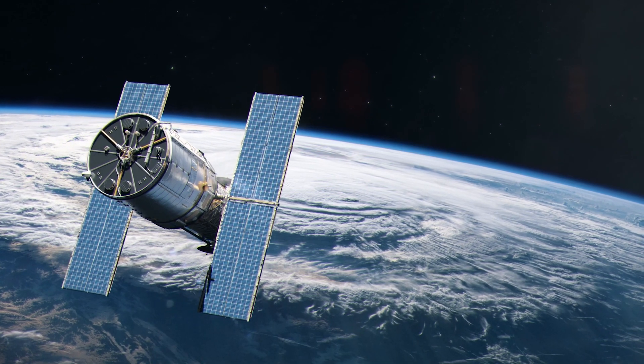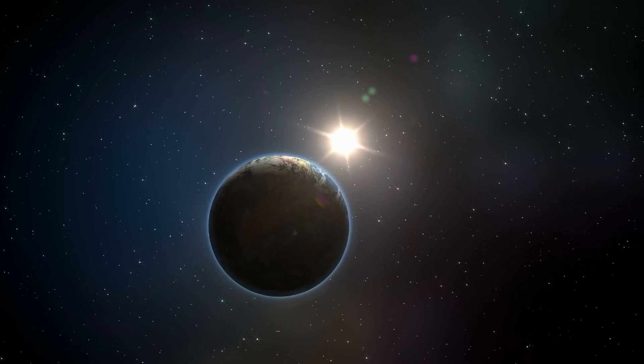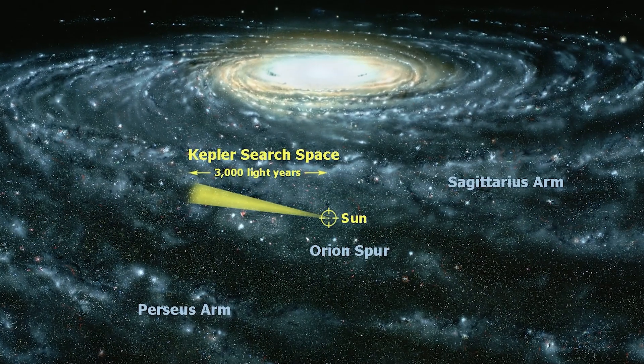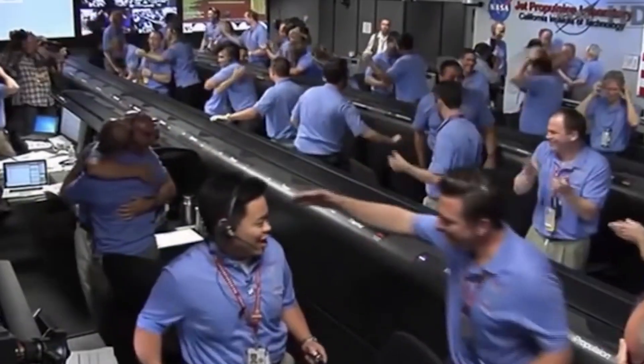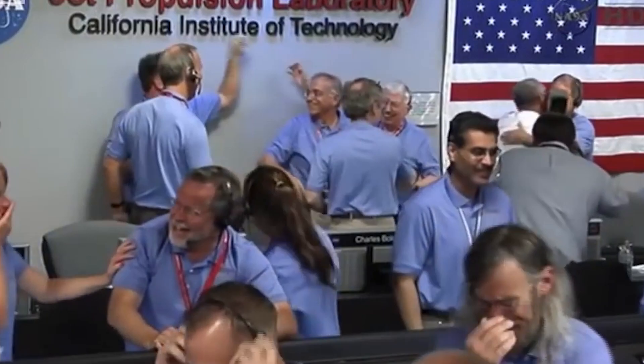What initially intrigued the researchers was that Kepler-69c orbits a star similar to our Sun, just like Earth does. When Kepler-69c was first discovered, it became a big deal because it seemed to be the most Earth-like exoplanet found so far.